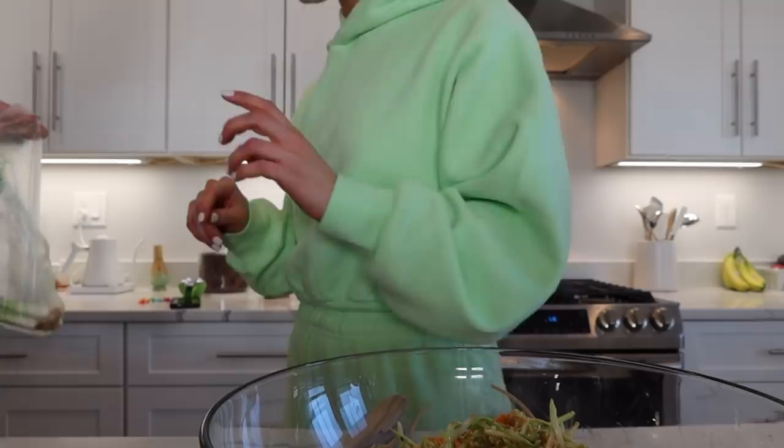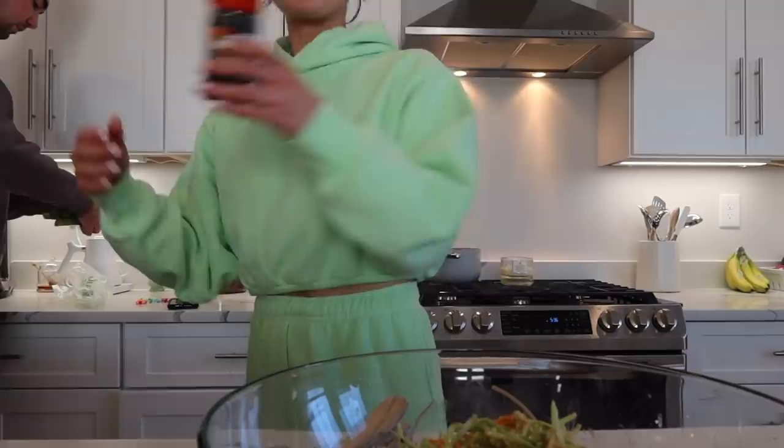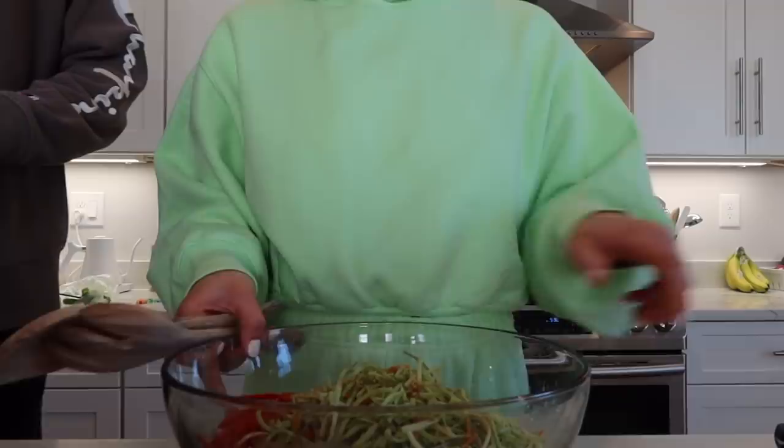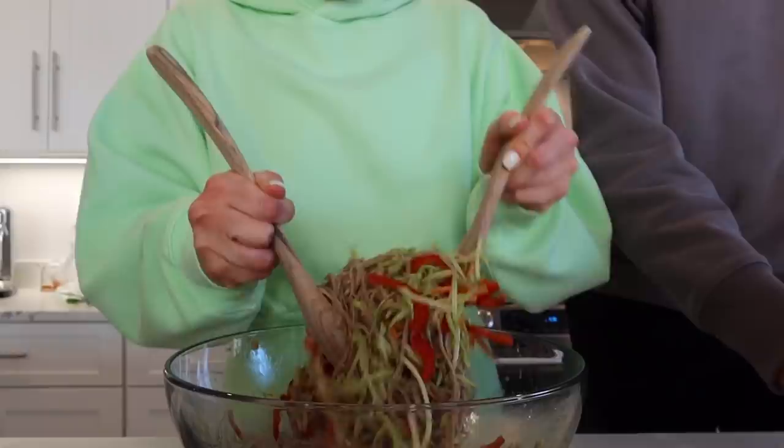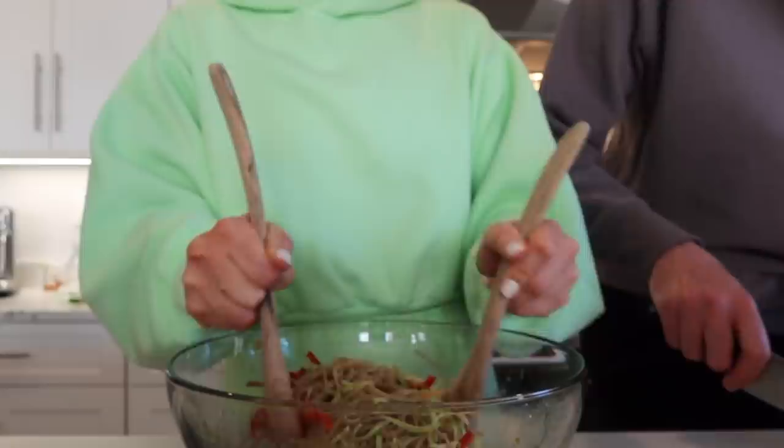I'm going to garnish. I'm going to get the sesame seeds so we don't forget to garnish with them at the end. Black sesame. I feel like the key to the sauce is adding the fresh grated ginger and also the garlic. I feel like that looks really yummy.